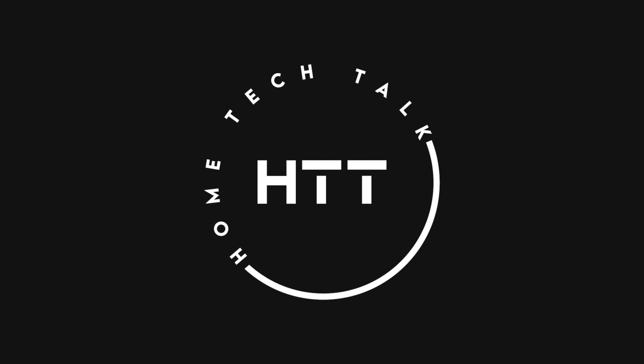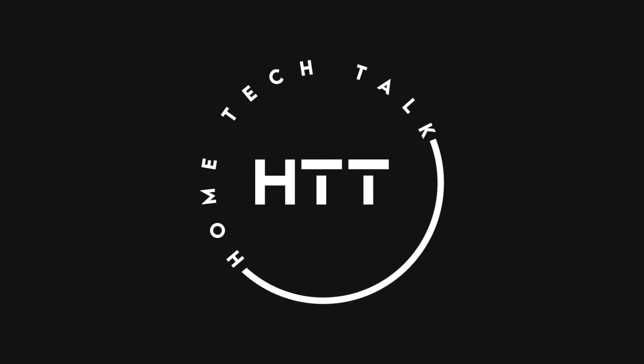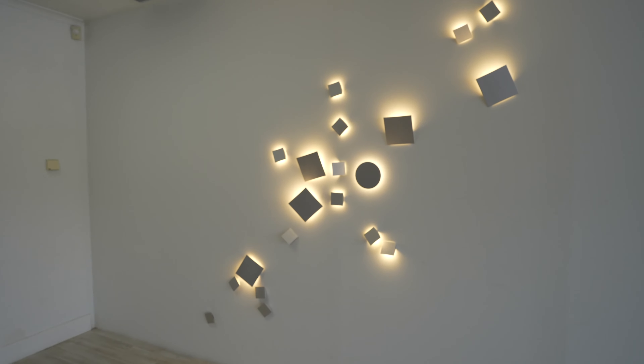Hi everybody. Welcome to another episode on the Home Tech Talk podcast. My name is Jake, and my name is Aidan. On this episode, we went down to Melbourne and caught up with Dave from Bright Green. Dave, welcome to the podcast. Thanks for joining us. Welcome to Melbourne. Thanks for having us here in your showroom — super interesting space, there's plenty going on.